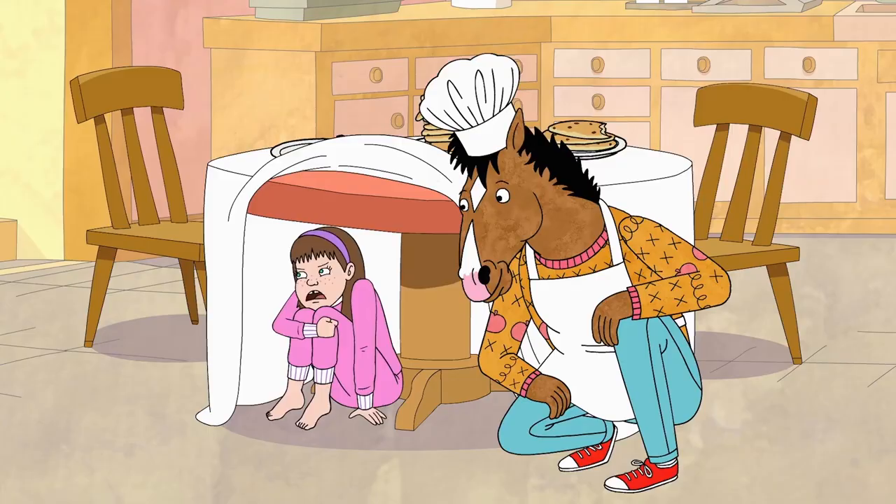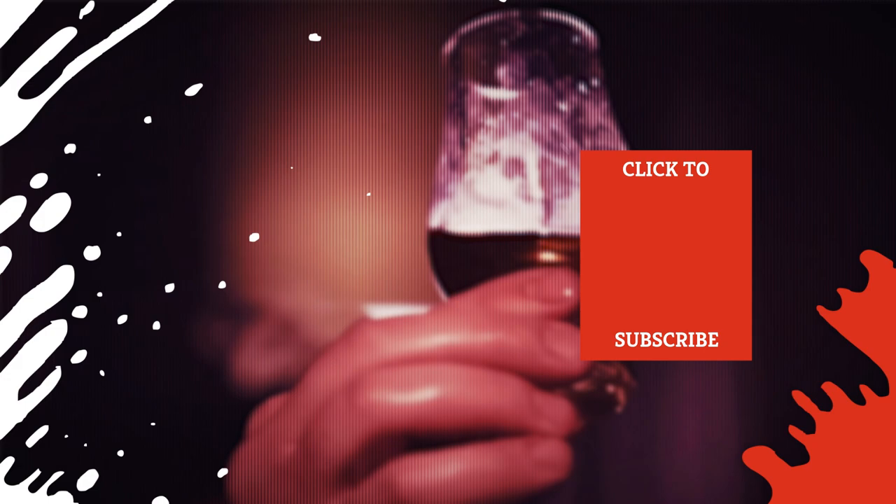Check out one of our newest videos right here! Plus, even more Mashed videos about your favorite drinks are coming soon. Subscribe to our YouTube channel and hit the bell so you don't miss a single one.